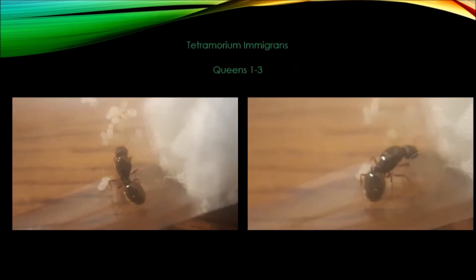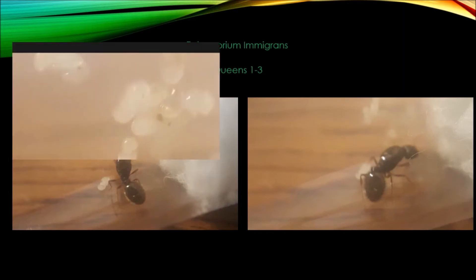On to the Tetramorium queens. Queens 1 through 3 are doing well — they're moving right along. Here we can see queen 1. In the last video I said the eggs go into a cocoon stage before becoming workers. Well, that was another mistake on my part — what I meant to say is that they go into a pupa stage. I didn't see it when I first took this picture, but I managed to actually capture that stage here. It won't be too long now before the queen will have her first nanites.